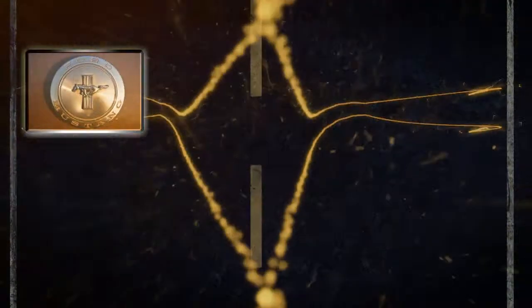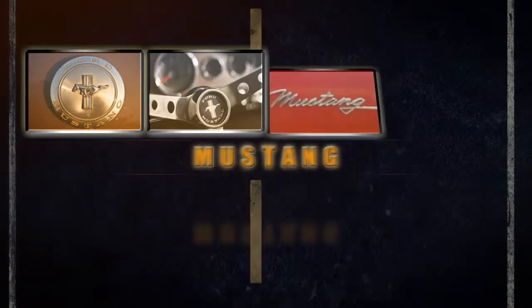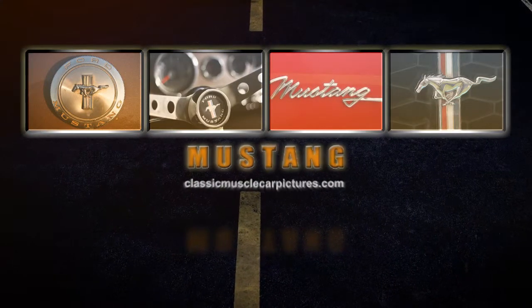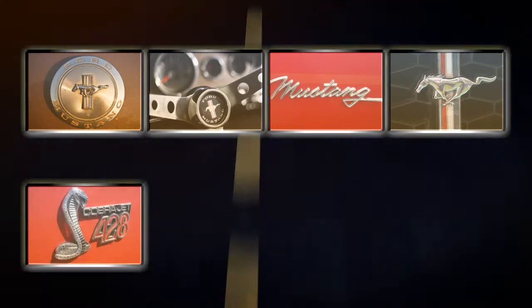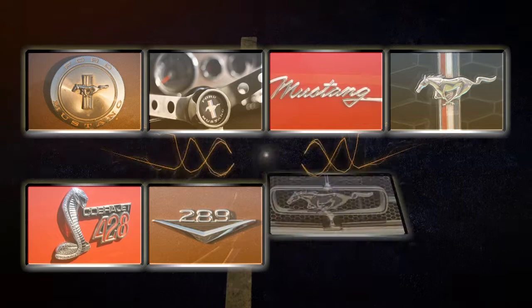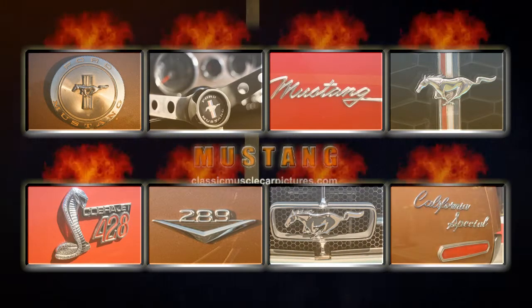The longest running production muscle car in automotive history, the Mustang's long run is still going strong today. Our overview of the original pony car's first generation starts in 1964 and a half. Ford's T5 prototype, a two-seat mid-mounted engine roadster, was born and looked much like the later Pontiac Fiero.